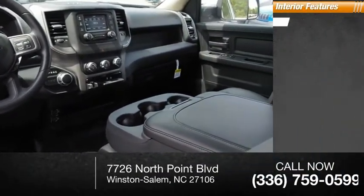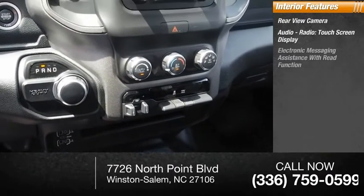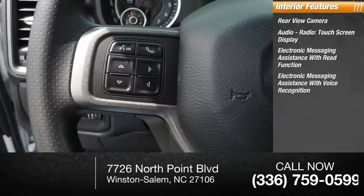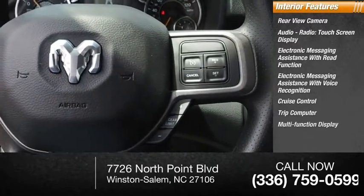Inside you'll find a rear view camera, audio radio, touch screen display, electronic messaging assistance with read function, electronic messaging assistance with voice recognition, cruise control, trip computer, and multi-function display.